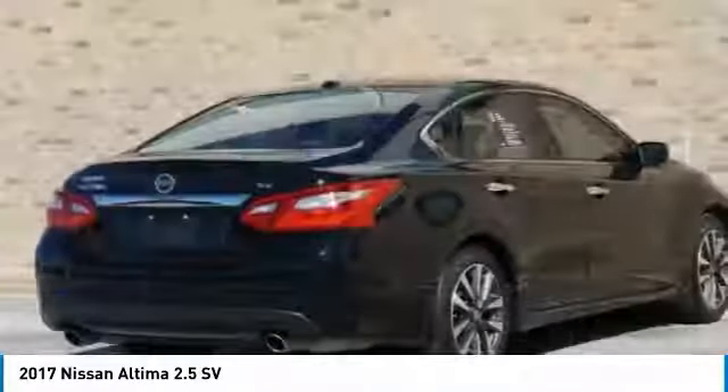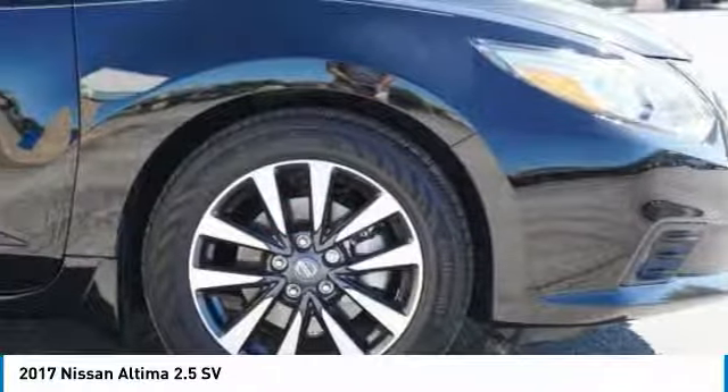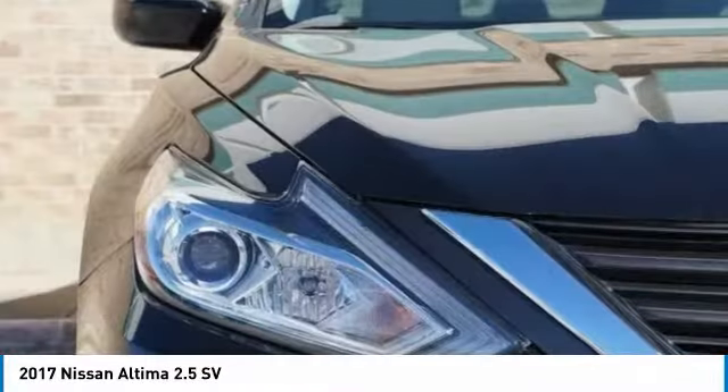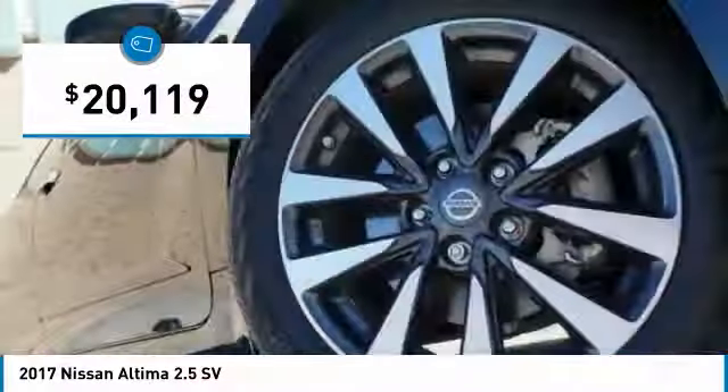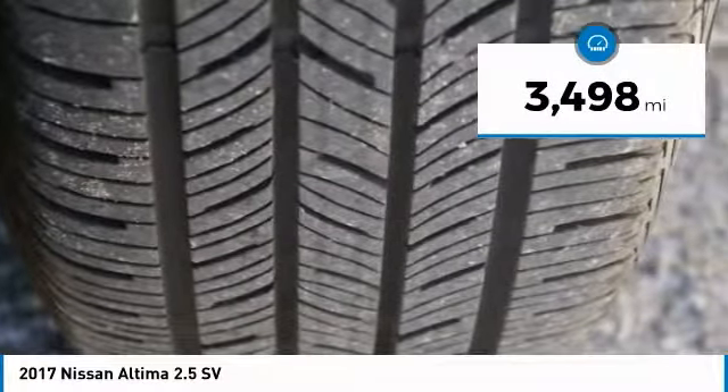Six standard airbags and over 5,000 quality and performance tests, and you'll see the Nissan Altima is made to drive and built to last, and is priced below $25,000. This vehicle has less than 4,000 miles.